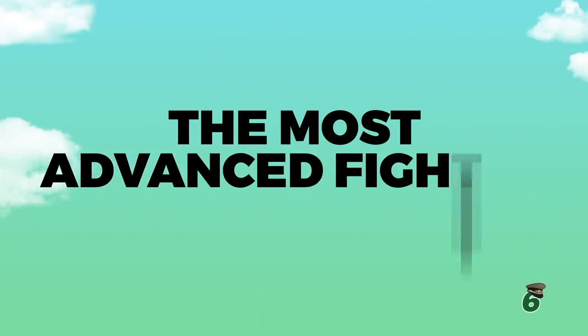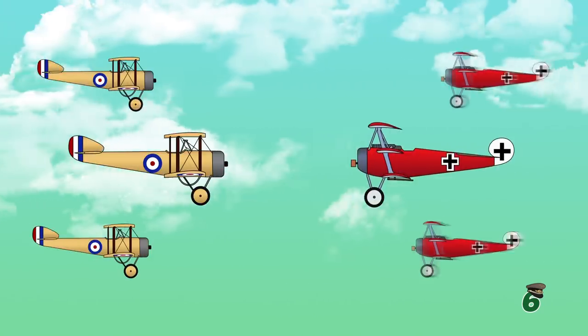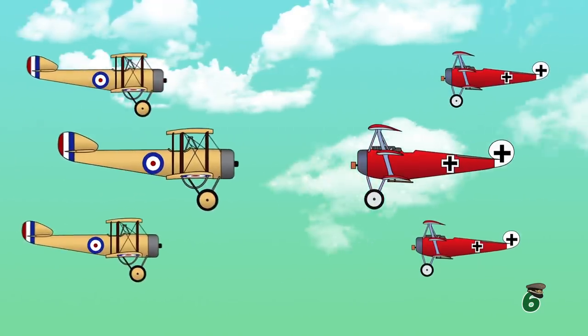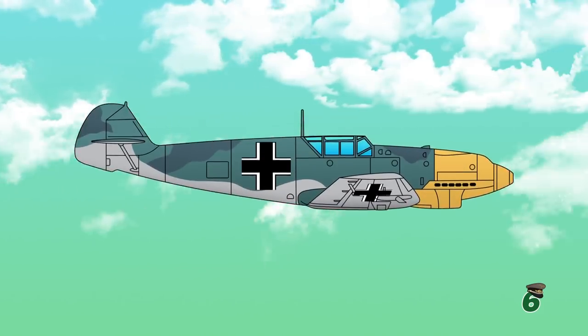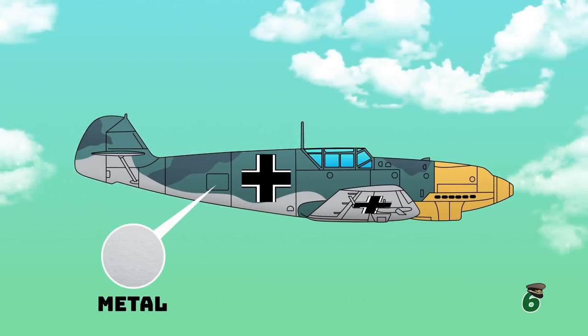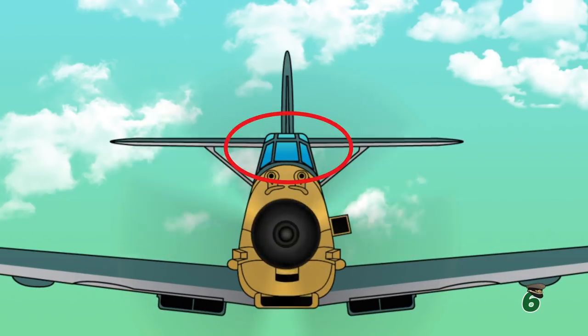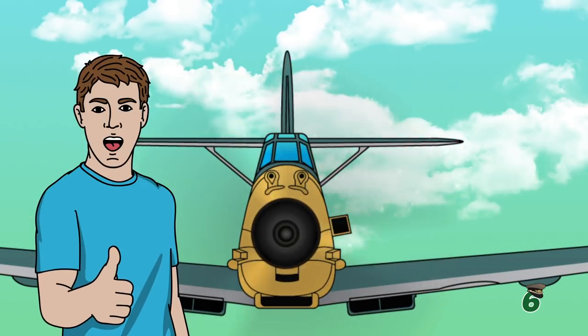Number 6: The most advanced fighter of its day. While aerial battles of World War I were fought using early biplanes and triplanes, the BF-109's construction was revolutionary when it was first flown in 1935. It was constructed of metal, not wood and fabric, had retractable landing gear and a closed canopy — something never before seen on a fighter plane.